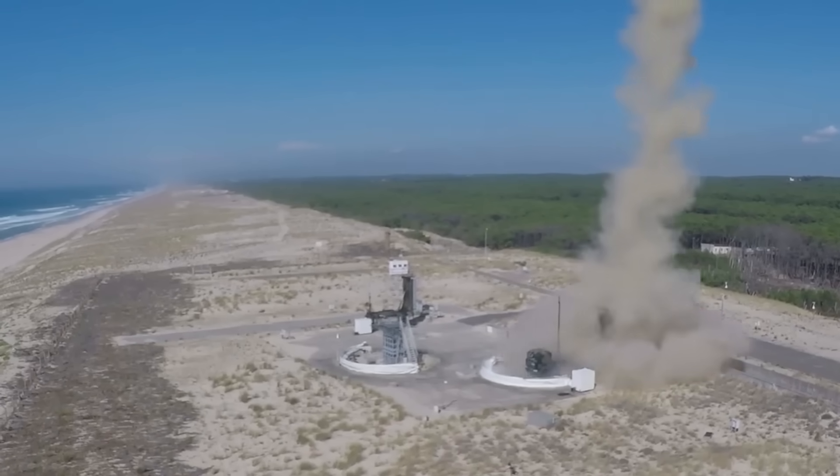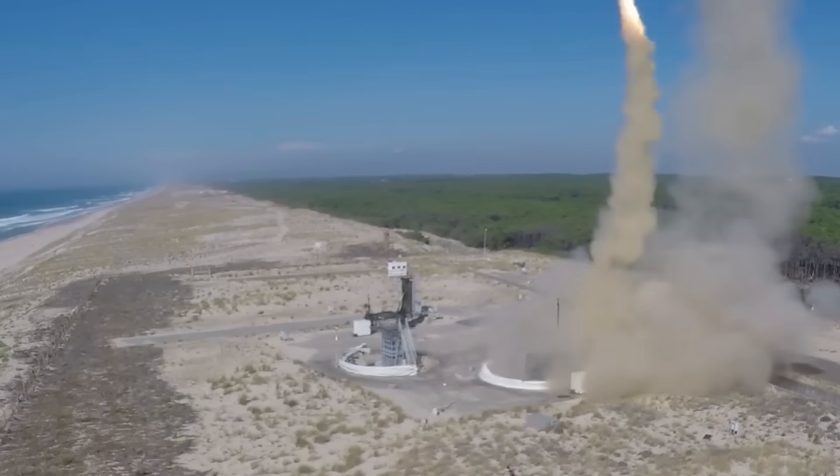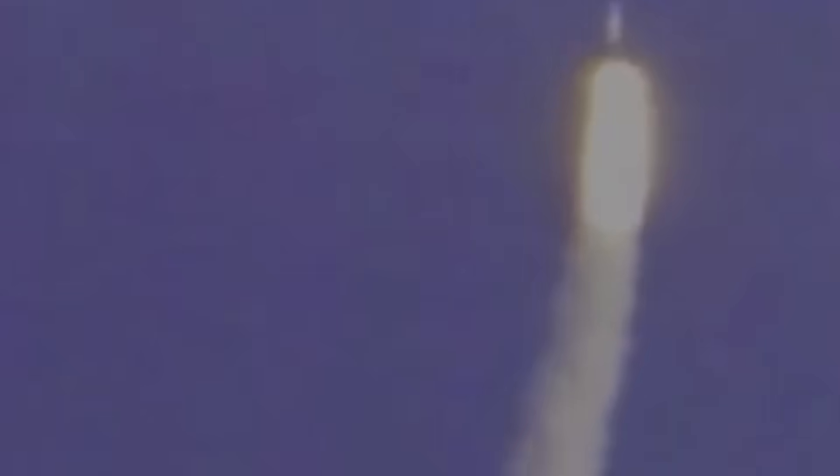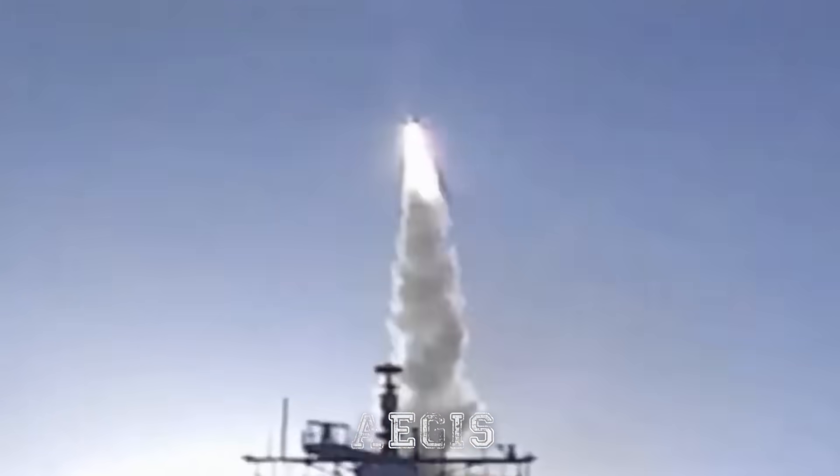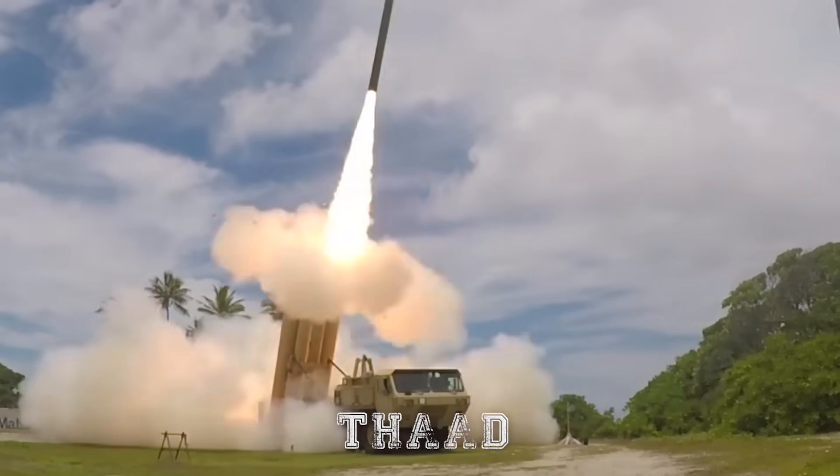In the NATO architecture, this capability is vital. Traditionally, short-to-medium-range ballistic missile defense relied on the upper layers — systems like the U.S. Aegis Ballistic Missile Defense or the THAAD system — to neutralize threats in mid-course.